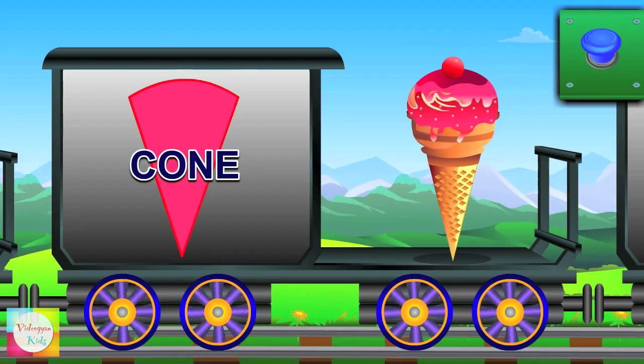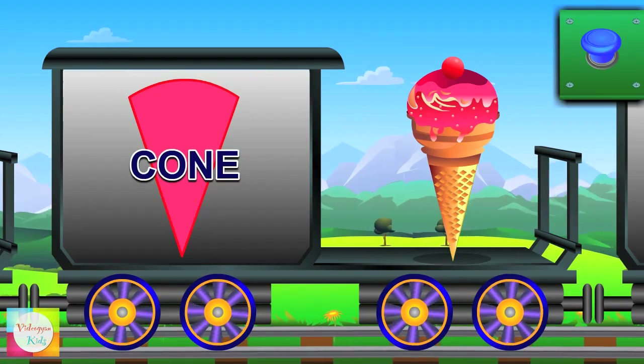Let's meet a cone now — it has one sharp end. Ice cream has a cone shape.